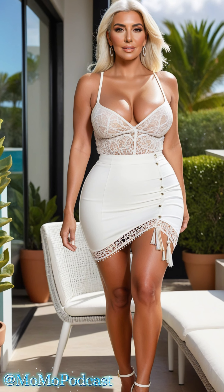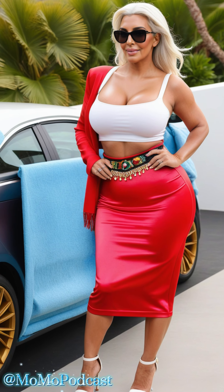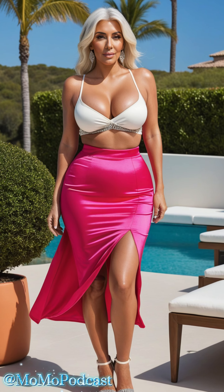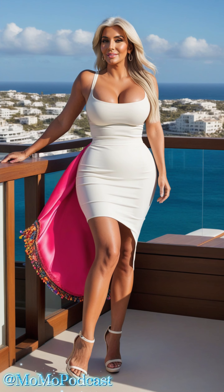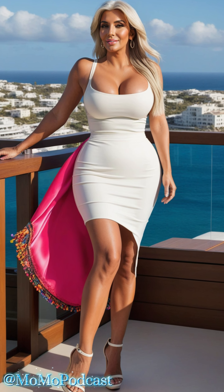Next, let's take a look at the vibrant combination of a white strappy tank top with a hot pink high-slit skirt. This outfit screams confidence and boldness. The high-slit skirt not only adds a touch of allure but also provides comfort and ease of movement. The bright pink color is a fantastic way to add a pop of color to your wardrobe. Pair this ensemble with sparkling sandals and a clutch and you're ready to turn heads at any event.